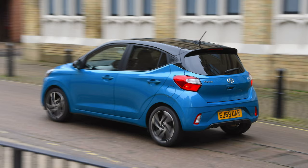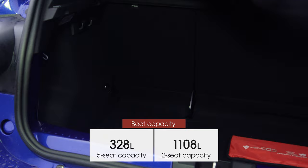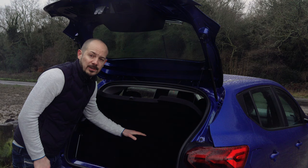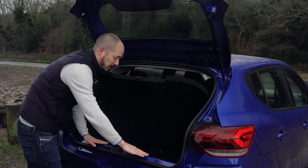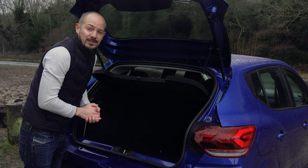Just how practical is the new Sandero? Very, actually. The boot is bigger than every other supermini — at least when it comes to our own measurements — because we managed to fit six carry-on-sized suitcases below the parcel shelf. That's one more than the Honda Jazz and the VW Polo managed, and the same as the Seat Leon, which is a car from the class above. The only slightly annoying thing is there's a big drop-down from the entrance onto the boot floor, and this exposed bodywork along here is almost certainly going to get scratched, so I'd recommend getting some protective film to cover that up.